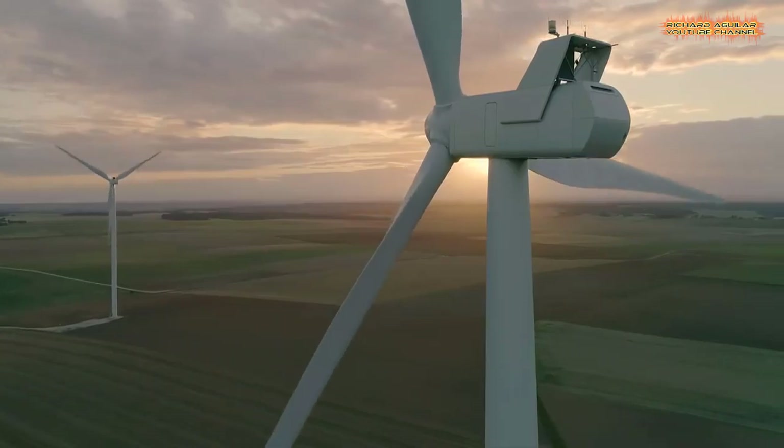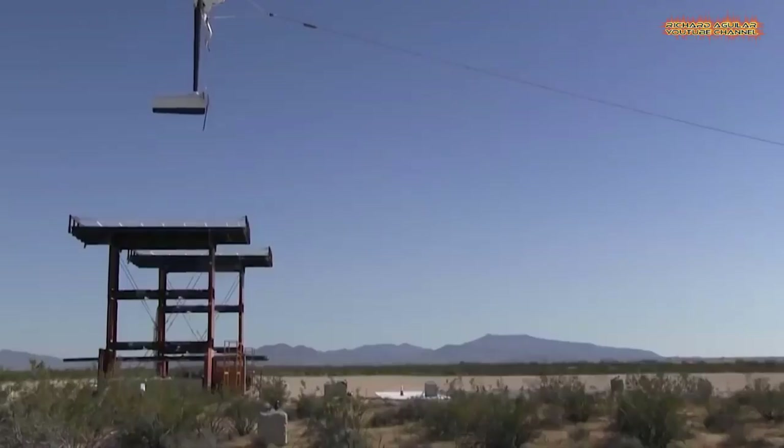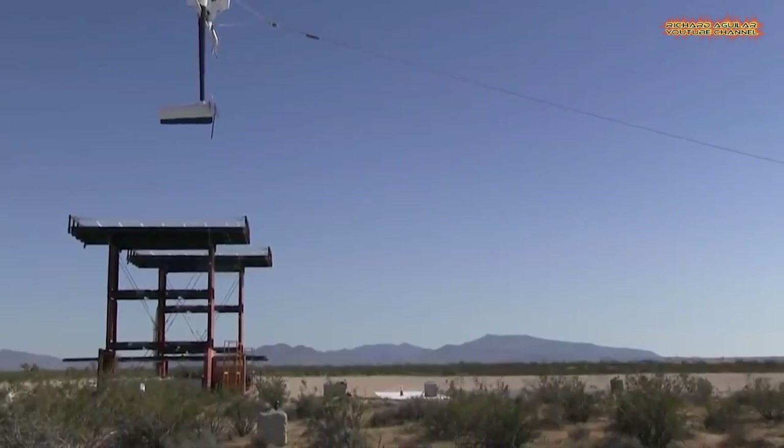Other initiatives have included high-altitude balloons designed to provide internet access to remote areas, and using molten salt to store renewable energy.